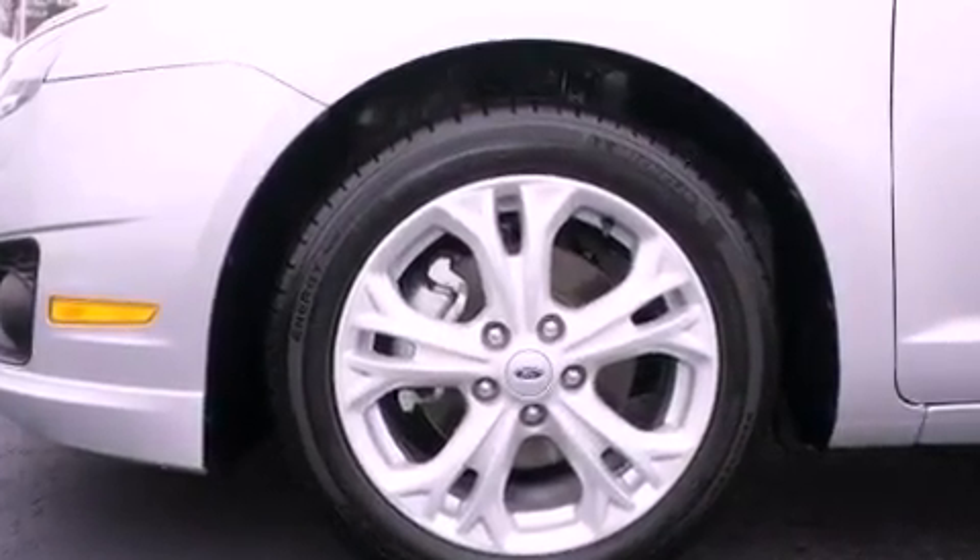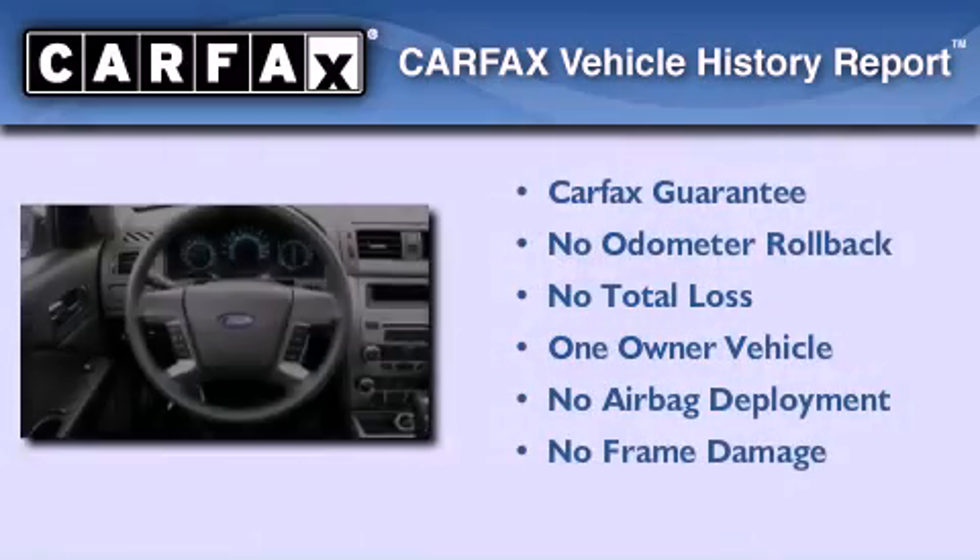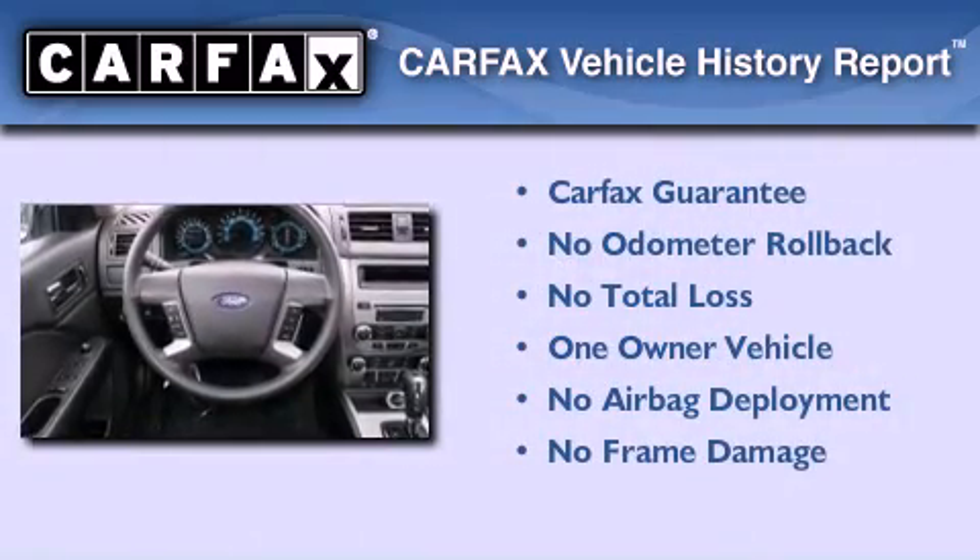Additional features include a power driver's seat, air conditioning, and this vehicle has less than 42,000 miles. This Ford has had only one owner and it qualifies for the Carfax buyback guarantee.